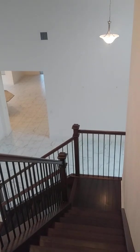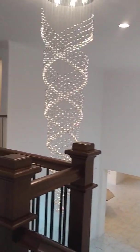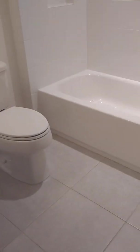So now I'm upstairs. This is the first bedroom — that's the view. Nice big closet. One full bath.